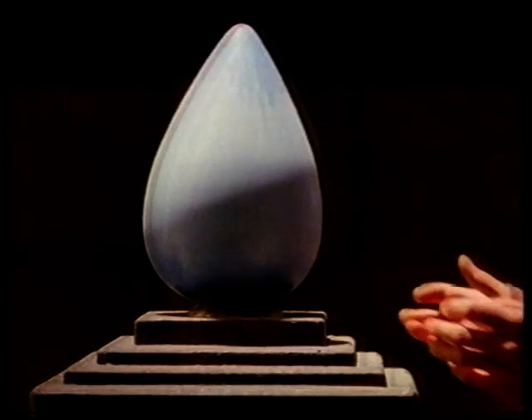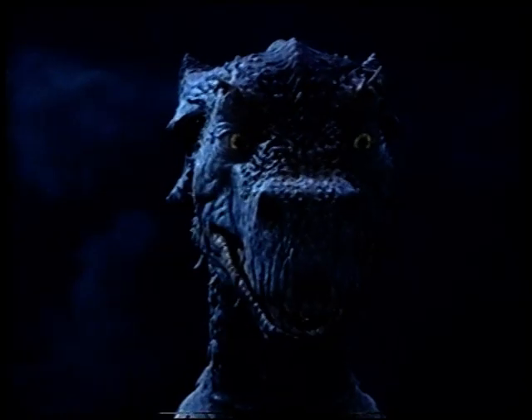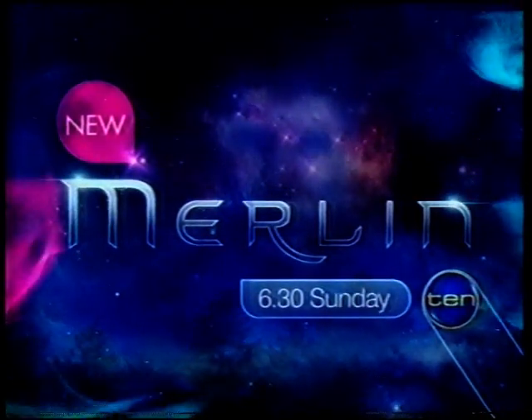Merlin's task is to secure this mystical egg — an egg that everyone desperately wants. I beg you Merlin, retrieve the egg. New Merlin, 6.30 Sunday.